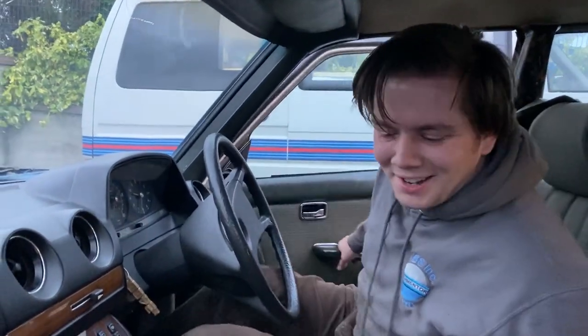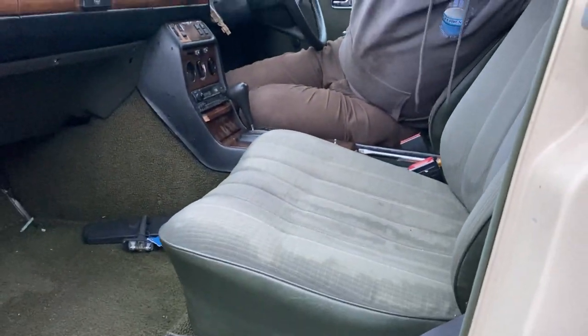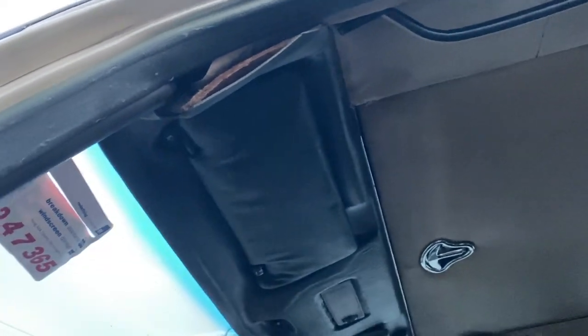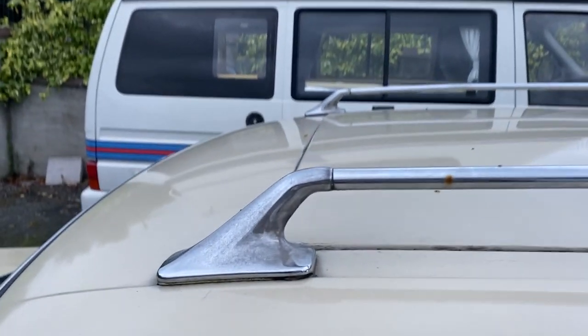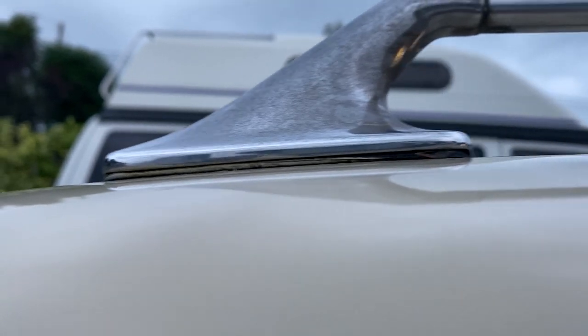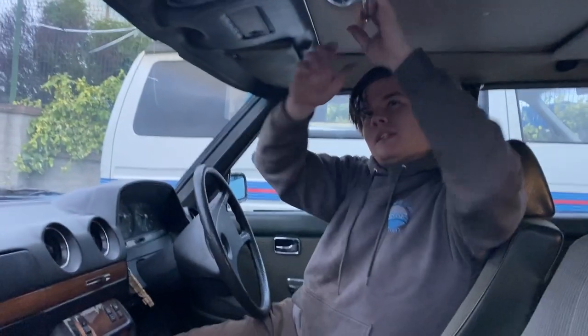Now that we've discovered the body's held together by expanding foam, what else is wrong with it? Any passenger who sits here on a rainy day might get a free shower. I actually don't know where the water's coming in yet — I don't think it is the sunroof, I think it could be the seal. The seal doesn't look great and it is a big leak.